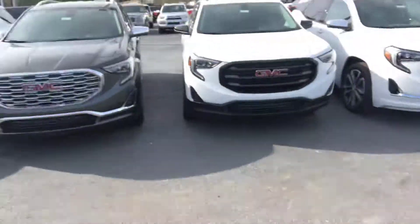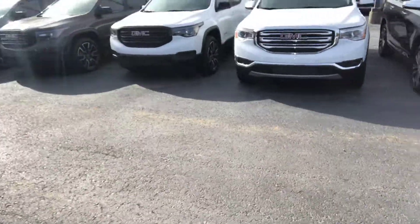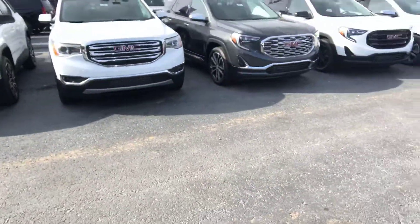Hey Martin, this is Levi down here at Jimmy Britt Chevrolet. I saw you in the market for a GMC Acadia. I do have a lot of GMC Acadias available right now and some different trim levels, all the way from the SLE to the Denali.